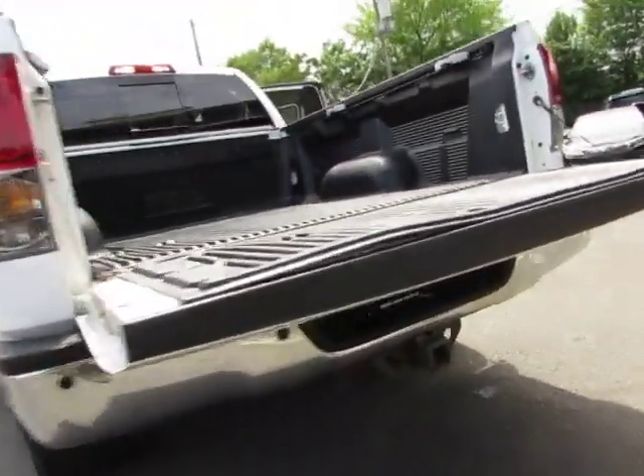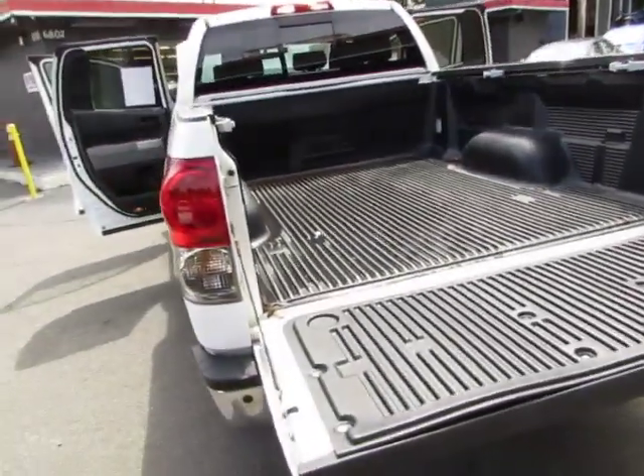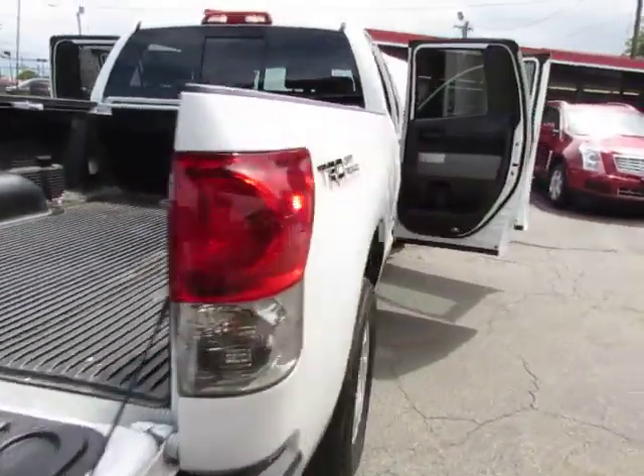Chrome bumper, parking sensors, towing package, bed liner — and the body's in great shape.